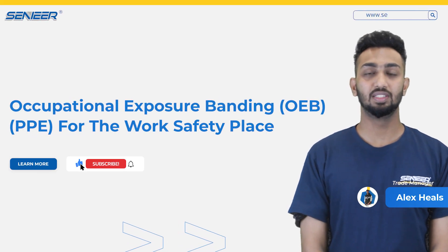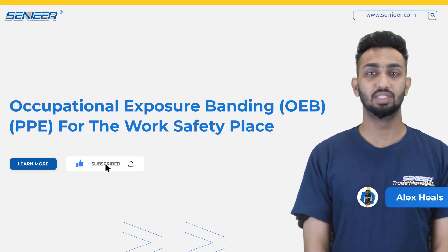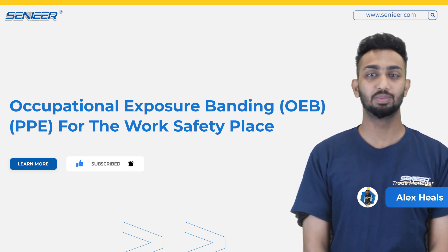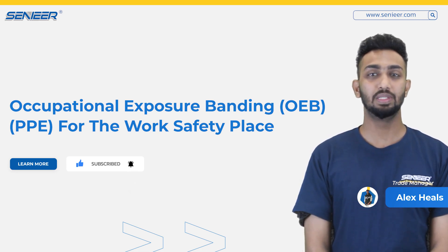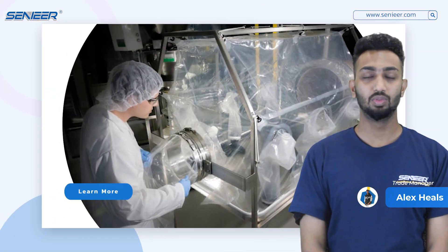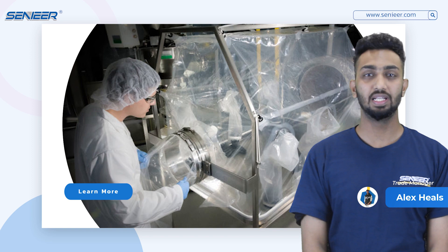Hello everyone, this is Alex from Senieer. Today we're back with another OEB video. Our topic is occupational exposure banding OEB — PPE for the workplace safety. Personal protective equipment plays a crucial role in OEB projects to protect workers from hazards.